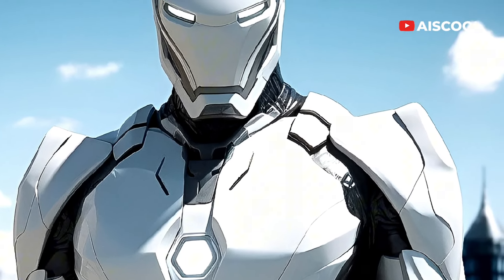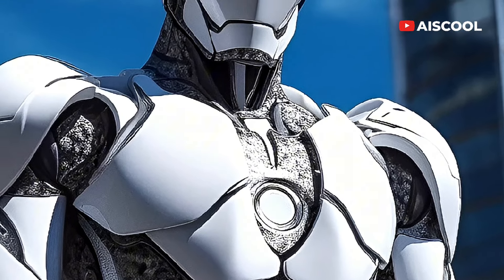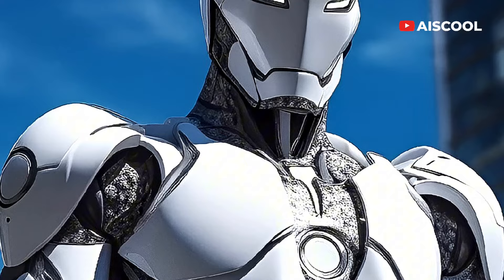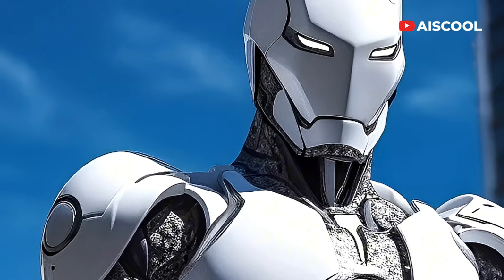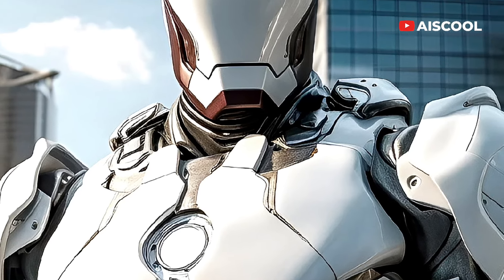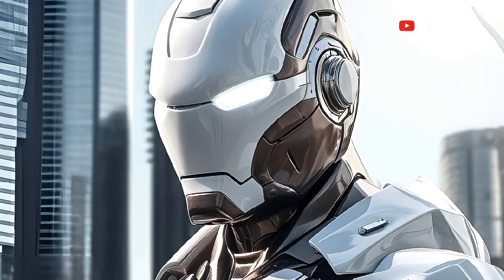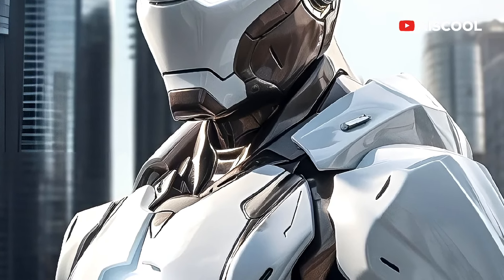We've only seen a brief glimpse of Tony's new white armor in the trailer, but it's clear that this collection is much more than just aesthetics. With the latest upgrade to his armor, Tony is now one of the most powerful and most advanced superheroes we've ever seen. We're all eagerly waiting to see what the rest of the trailer has in store for Tony and his new armor.